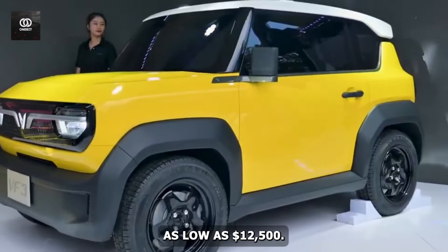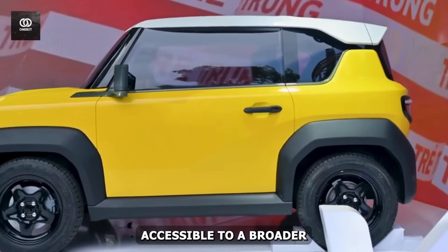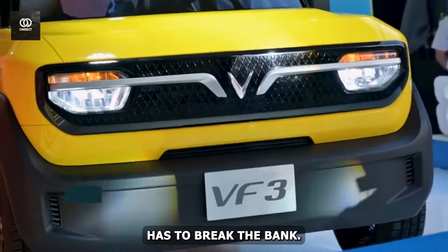One of the VF3's biggest selling points is its affordability. With a price tag as low as $12,500, WinFast has made electric vehicle ownership accessible to a broader audience than ever before. Say goodbye to the notion that eco-friendly transportation has to break the bank.